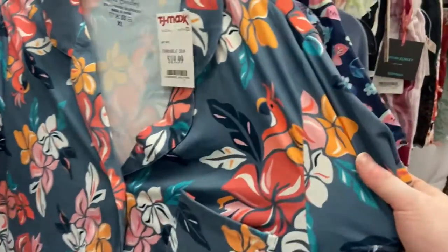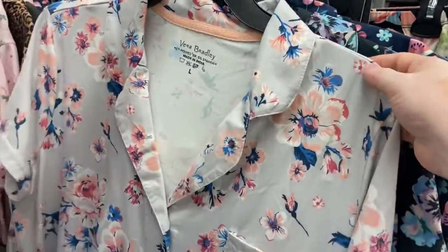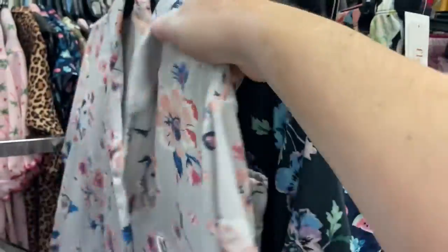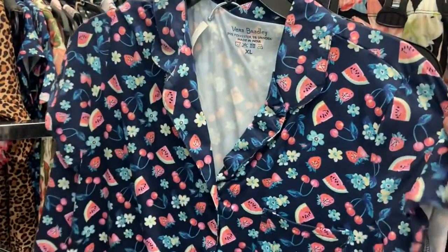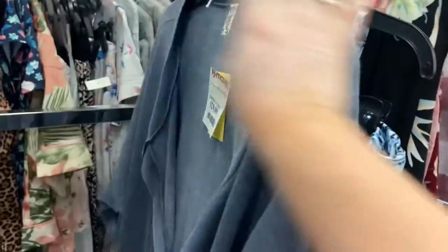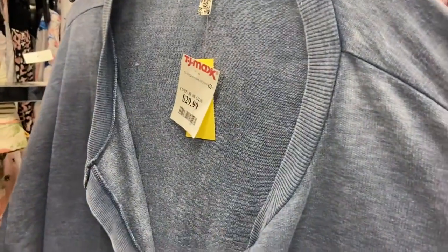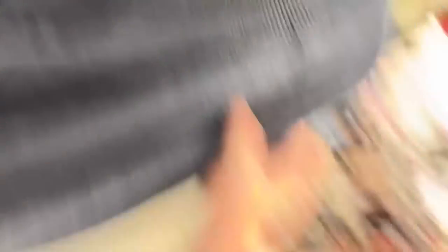Vera Bradley Pajamas were so soft — it's a short set and nobody was grabbing them. They had a ton of them. I don't go to the pajamas section much, but something told me to, and I thought they were so cute. $19.99 for the full set. I thought it was adorable. You're also going to see Intimately Free People — they had quite a few options. That was $30 for the full set, which I thought was great because normally just a top like that would be $30 in the regular clothing section. You could totally wear it for clothing.